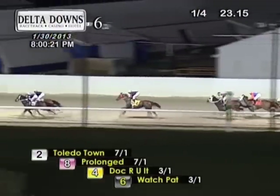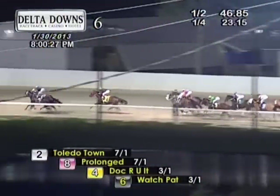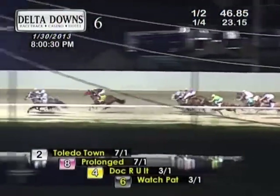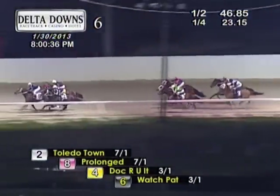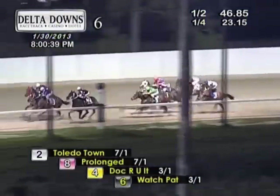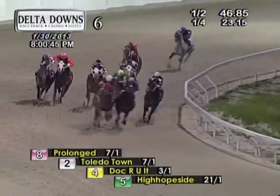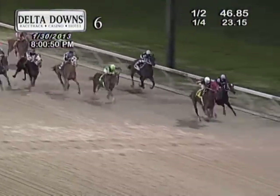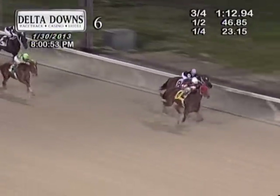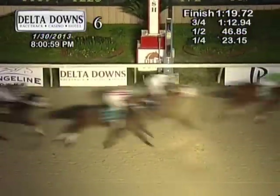Let's talk to Gerard about that big feat. It's a two-pronged battle for the lead — Toledo Town on the inside, Pro Long to the outside. Doc Are You It sitting in a garden spot third. Running side by side is Watch Pat and La Piano Man. Slipping through on the inside is High Hope Side. Coming for home, Doc Are You It on the outside doing battle with Pro Long down the inside — and Gerard Melanson can sense it. Doc Are You It gives Melanson his 4,000th career win. Congratulations!